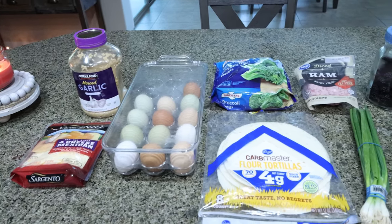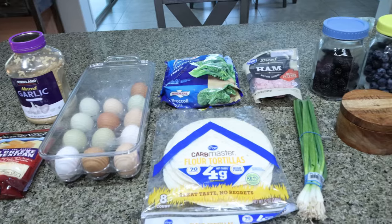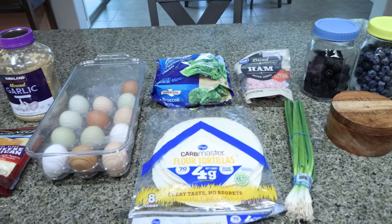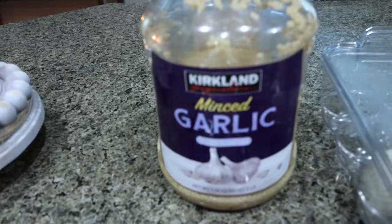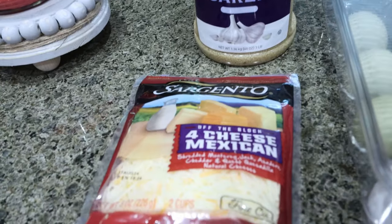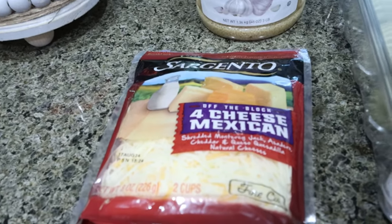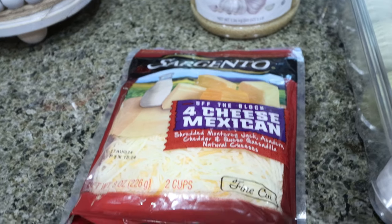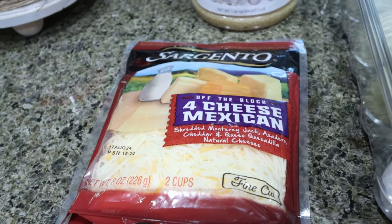For my breakfast this week, I'm making ham, egg, and cheese quesadillas, and we're going to pair that with a side of fruit. So first you're going to need some minced garlic, shredded cheese of your choice. You can use light shredded cheese — I just have full fat cheese, but I'll make sure the points include light because I know most of you will probably opt for light shredded cheese.